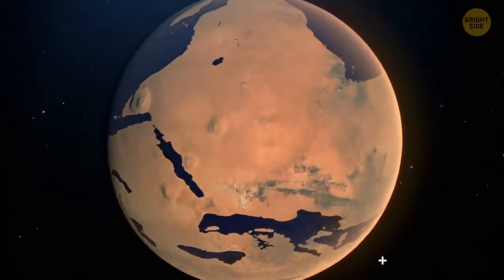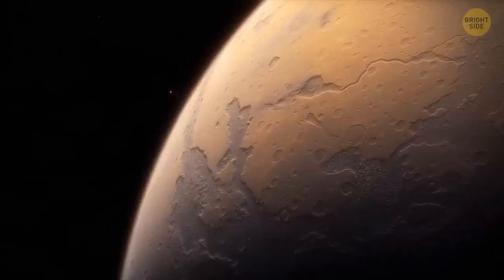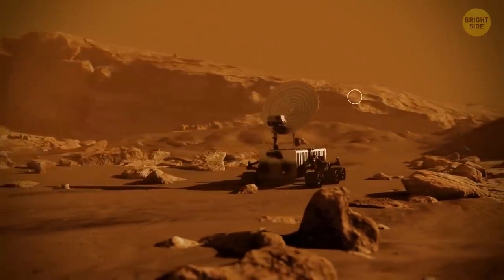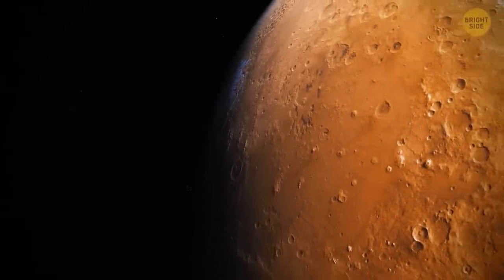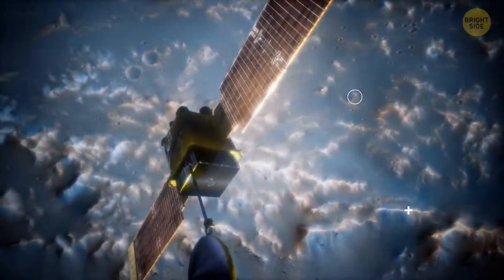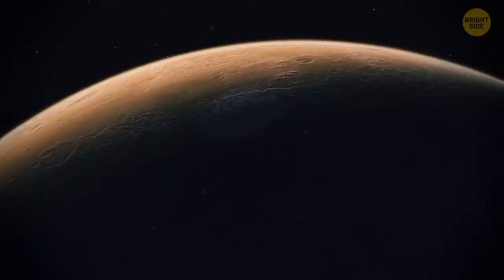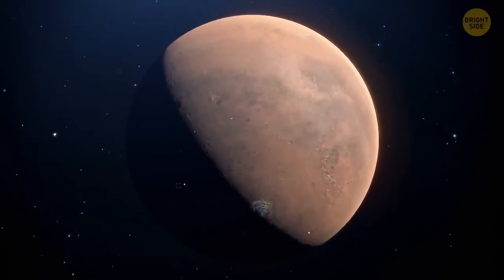Scientists think there could have been water on Mars in the past. They found lots of ancient river valley networks and lake beds on the surface of the Red Planet. Plus, on Mars there are minerals and rocks that could only form in liquid water. Mars might even have experienced terrible floods 3.5 billion years ago. These days, there's still some water on the Red Planet, but Mars' atmosphere is too thin for this water to stay in its liquid form on the surface — now it only exists in the form of water ice.